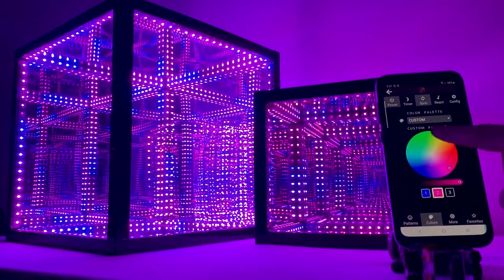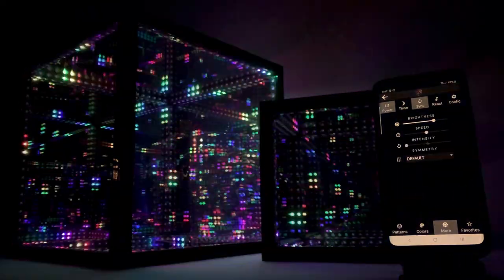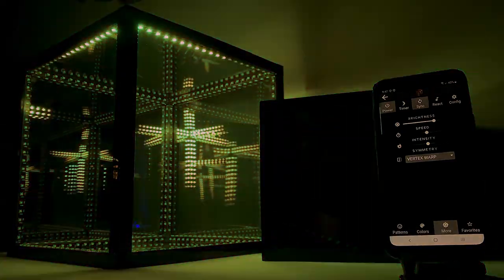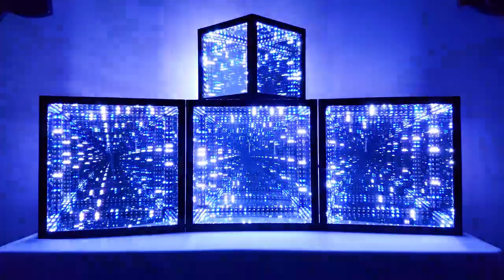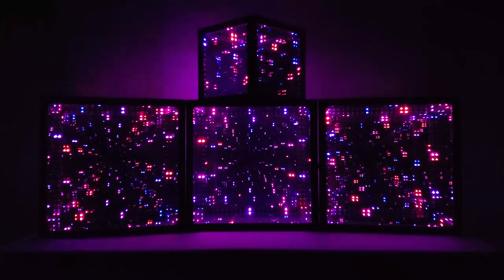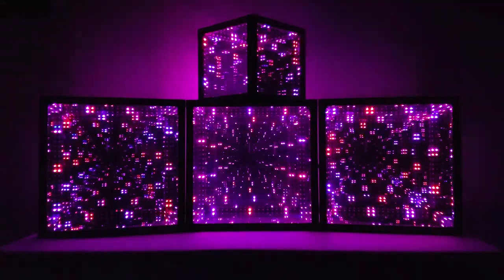Easily create custom color palettes, adjust speed, intensity, symmetry, and queue up your favorite patterns. With a single button, sync multiple cubes to create hyper arrays and infinity art installations, creating coordinated on-the-fly light shows the likes of which can't be found anywhere else in this dimension.